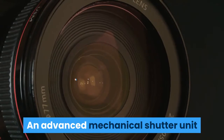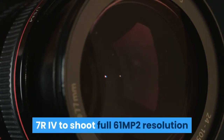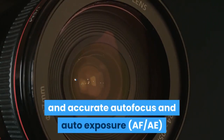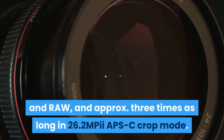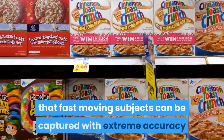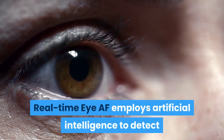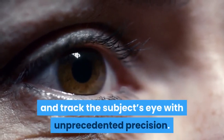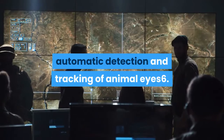An advanced mechanical shutter unit and updated image processing algorithms allow the Alpha 7R IV to shoot full 61MP resolution images at up to 10fps with continuous and accurate autofocus and auto-exposure tracking for approximately 7 seconds in JPEG and RAW, and approximately 3 times as long in 26.2MP APS-C crop mode. Real-time Eye AF employs artificial intelligence to detect and process eye data in real-time and track the subject's eye with unprecedented precision. Advanced AI-based subject recognition now allows fast, precise, automatic detection and tracking of animal eyes.